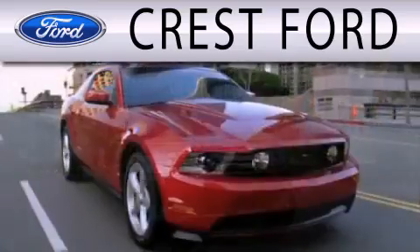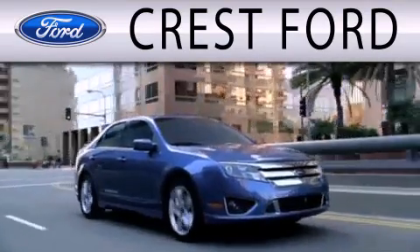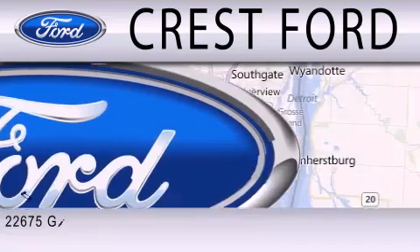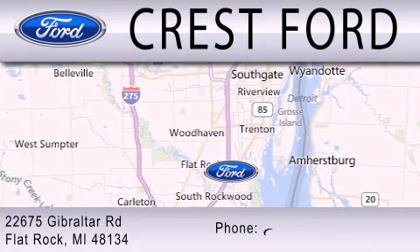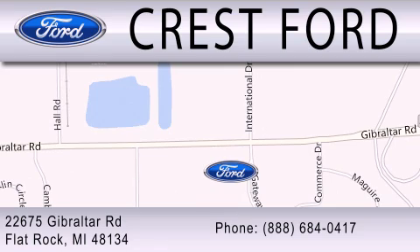Crest Ford is dedicated to doing everything possible to ensure that the experience you have selecting your next vehicle is as pleasant as possible. We are located at 22675 Gibraltar Road in Flat Rock. Thank you.